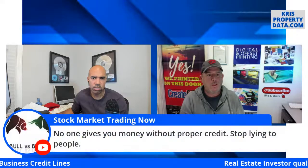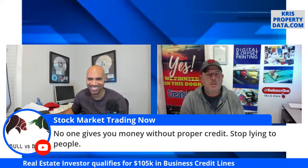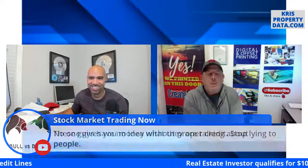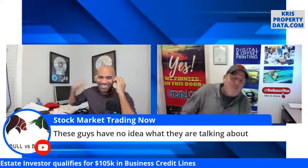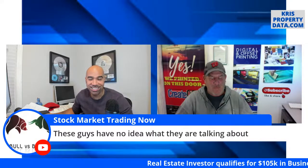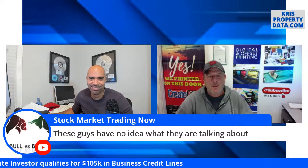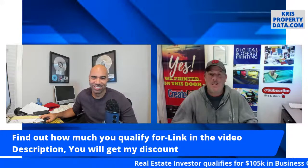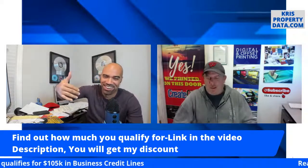Someone says this is a lie and no one gives you money without proper credit. I should log into my Fund and Grow account and show everyone the balance. Why would I waste my time? I've seen Chris's cards. If you don't want to do this, it doesn't benefit me either way — I'm sharing my experience of what I was approved for. This is not something I'm currently applying for — the money has already been obtained.